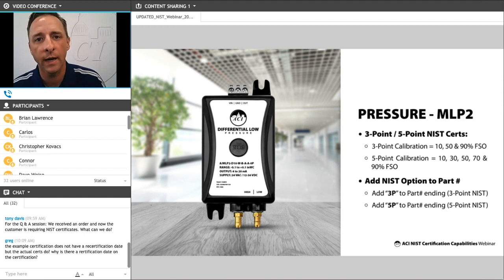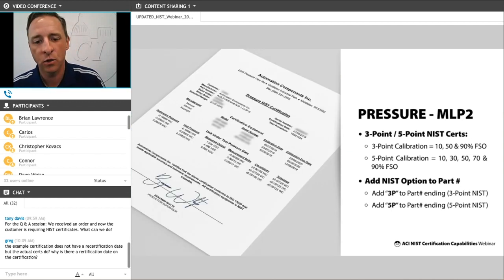Our NLP 2 series differential pressure transducers are also available with NIST certs. The ordering process is the same as the DLP — you add a dash 3P or a dash 5P to the end of the part number. Here's what a pressure transducer cert will look like. This specific one was a plus or minus 0.25 inch and a 0 to 10 volt output. You can see the cert shows the voltage readings compared to the inches readings and that it falls within the stated accuracy specifications.